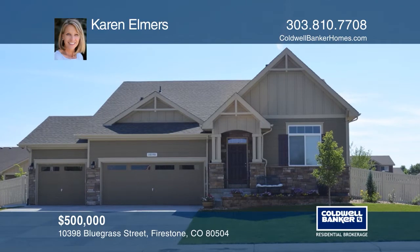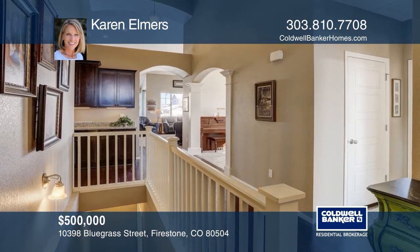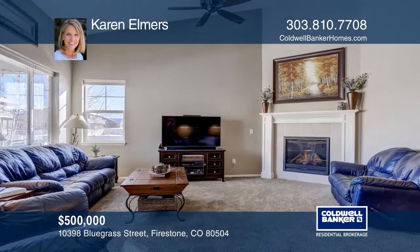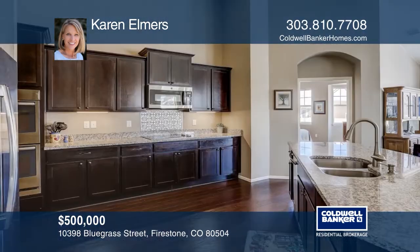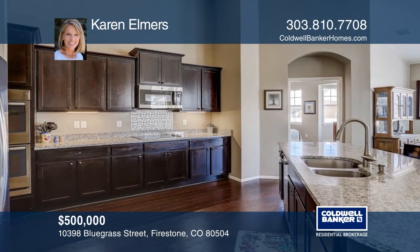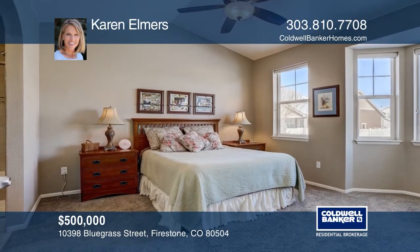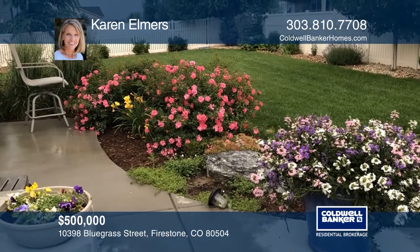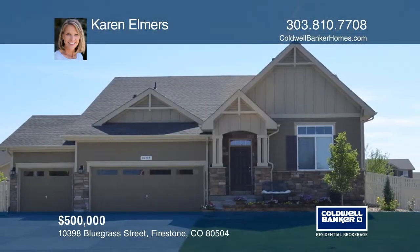Step into this beautiful home with main floor living and an open floor plan. The stunning eat-in kitchen opens to a spacious multi-level patio overlooking a professionally landscaped private yard. The nicely-finished lower level is a perfect guest retreat. Relax in the amazing hot tub and enjoy mountain views from the side patio and front porch of this wonderful home. See how you can unwind in your new home by calling Karen Elmers today.